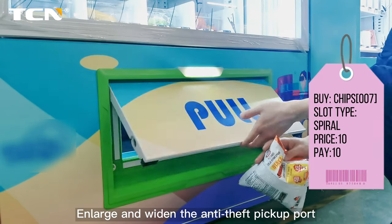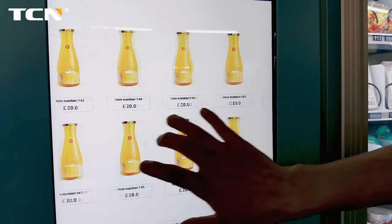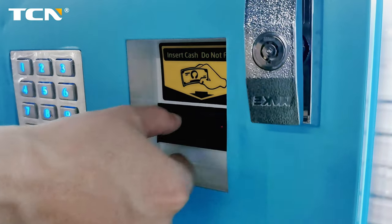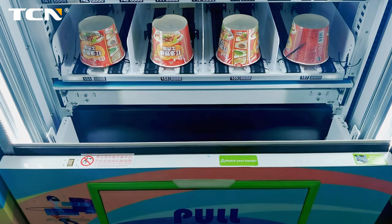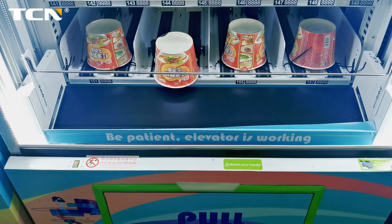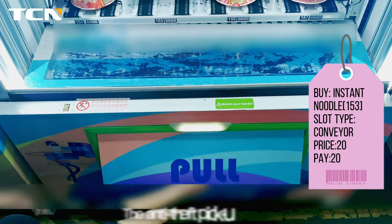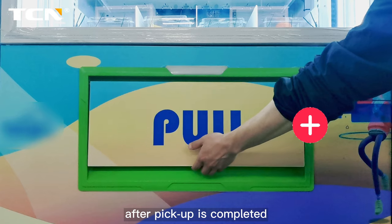Enlarge and widen the anti-theft pickup port, which can sell oversized goods. The anti-theft pickup port is designed to lock automatically after pickup is completed.